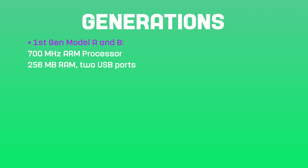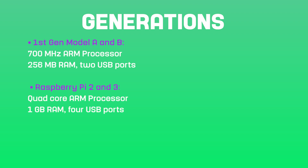The second generation included Raspberry Pi 2 and 3. These were released in 2015 and 2016 respectively, and featured improved hardware specs, including quad-core ARM processors and 1GB of RAM with 4 USB ports.